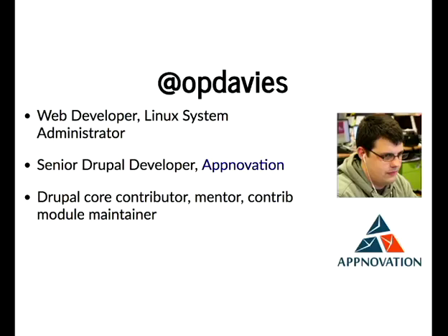I'm Oliver Davis, O.P. Davis mostly on the internet — on Drupal.org, GitHub, Twitter, etc. I'm a senior Drupal developer for a company called App Innovation. I'm a core contributor, module maintainer, etc. Pretty active in the Drupal space.